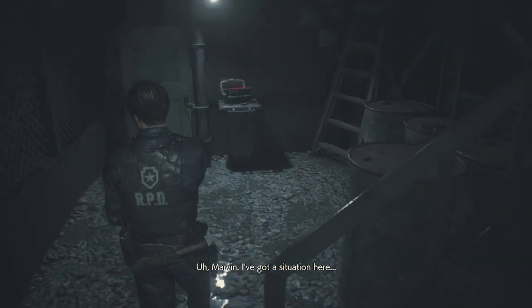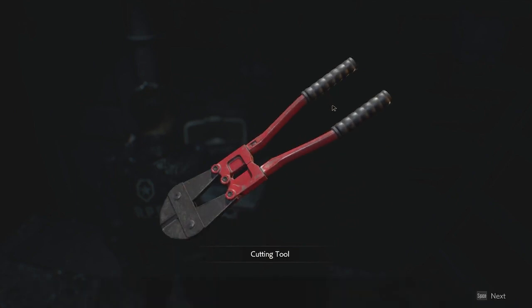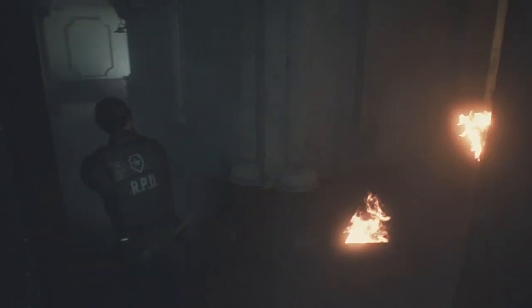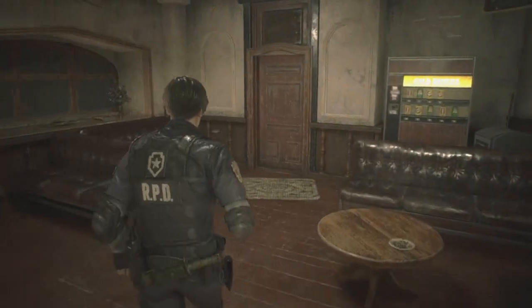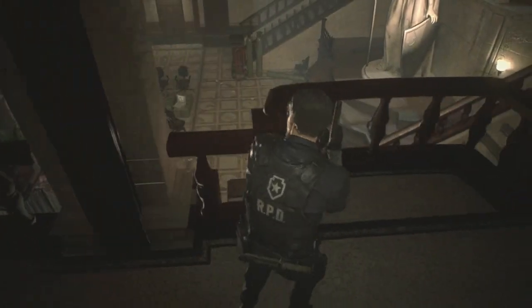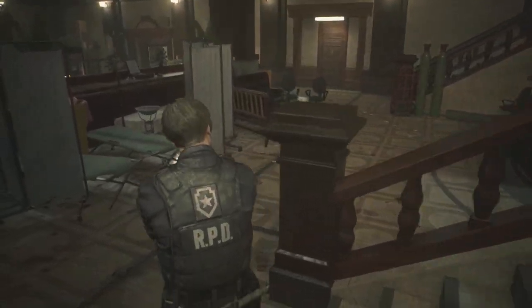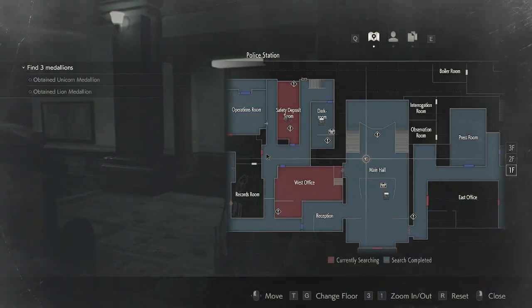Marvin, I've got a situation here — I'm surrounded by zombies. Marvin, do you copy? No, he's gone. Yeah, he's turning, man. Marvin's already turned. I liked Marvin, man. Poor guy. Oh, he's still alive. He will turn soon though. That sucks — I really liked Marvin.